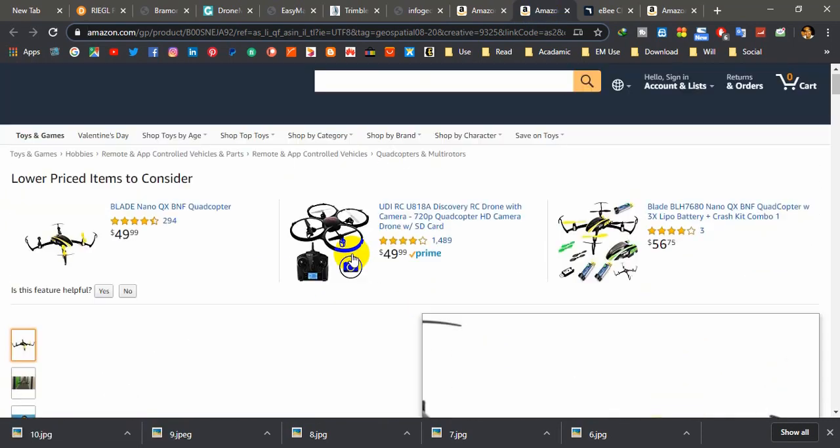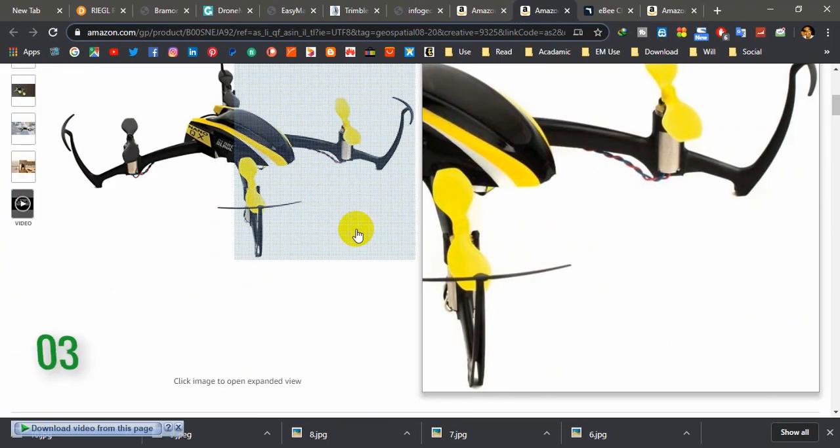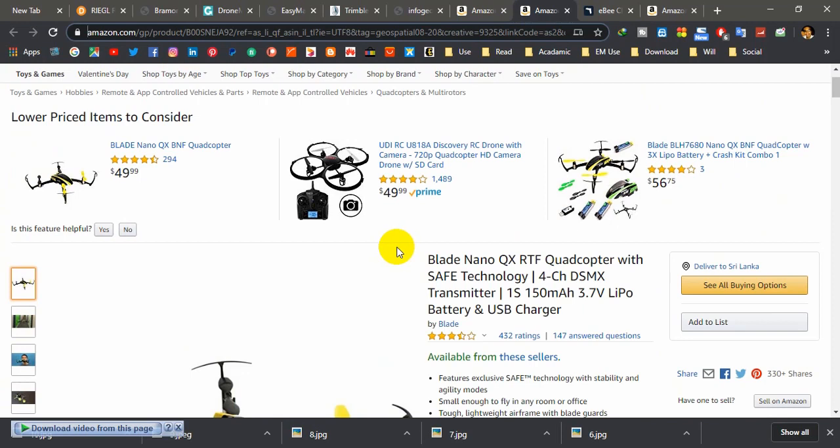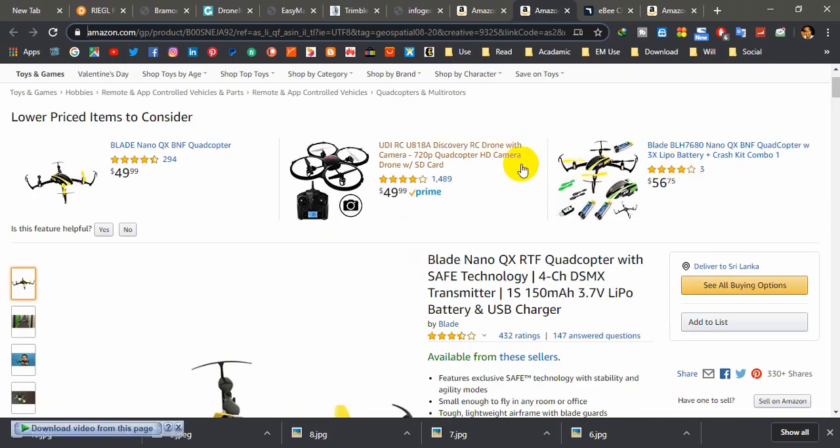Number three is the Blade Nano — a very handy drone. You can see how small this drone is. It is suitable for beginners: cheap and efficient. If you want to try a drone for the first time, the Blade Nano is a great starting point. It has simple controls and a number of features. Flight time is around 10 minutes and it takes about 25 minutes for a full charge. It also has sensor support for landing.